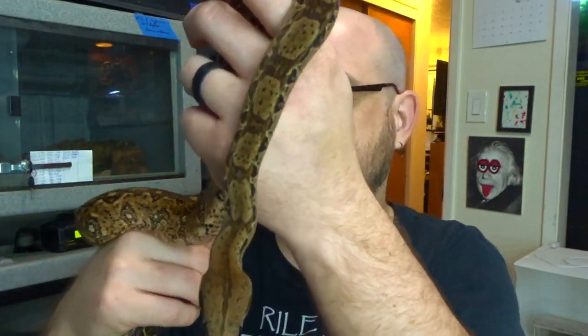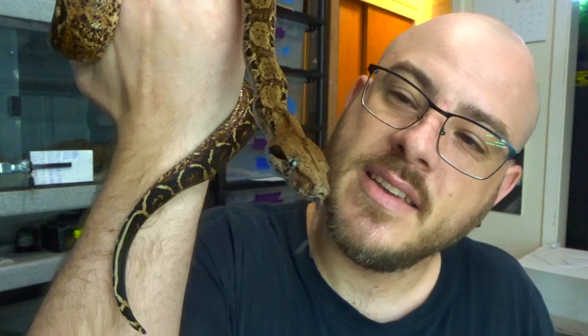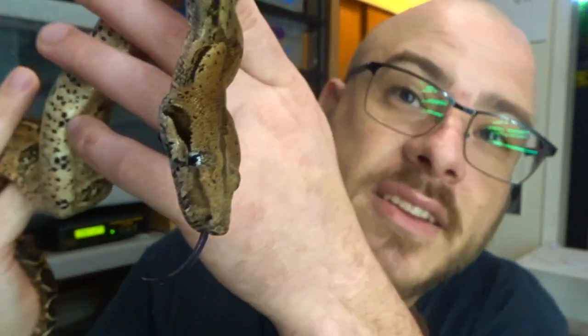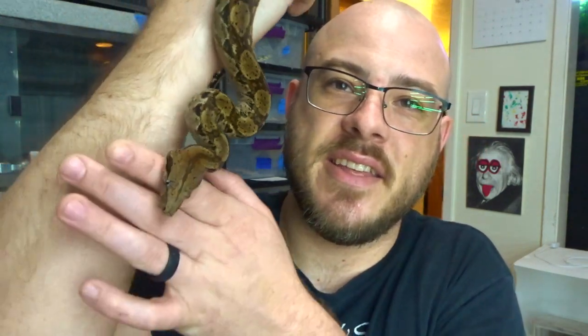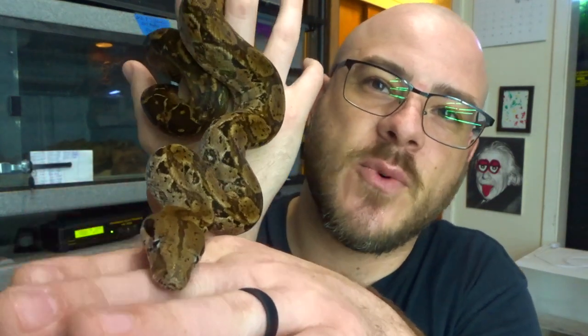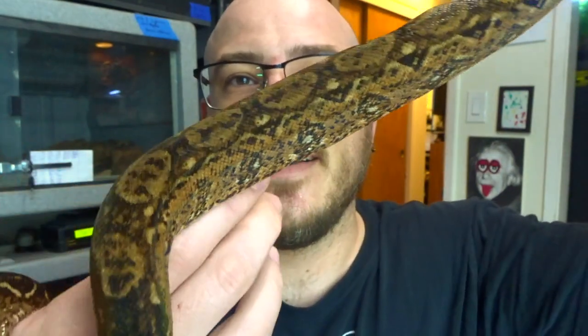Seven months later, from being picky about eating live, to taking live, to taking freshly killed, to now eating frozen thawed. I'm going to do probably one more round of feeding to see if they'll move up in size — I was just doing hoppers, keeping it really small and unassuming so they wouldn't be scared. Next up is probably adult mice. I'm sure Glenn will be very happy they're eating frozen thawed so he doesn't have to worry about live mice chewing on his snakes. It's been fun getting to work with some boas again. It just takes a little bit of persistence, time, and patience. Enjoy a quick look at this girl — I'll see you guys in the next one.